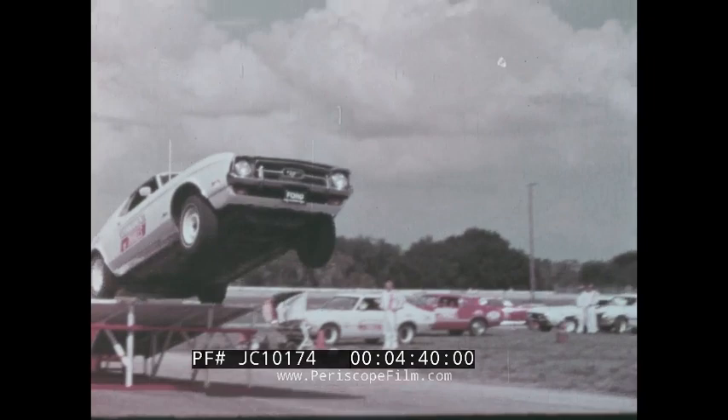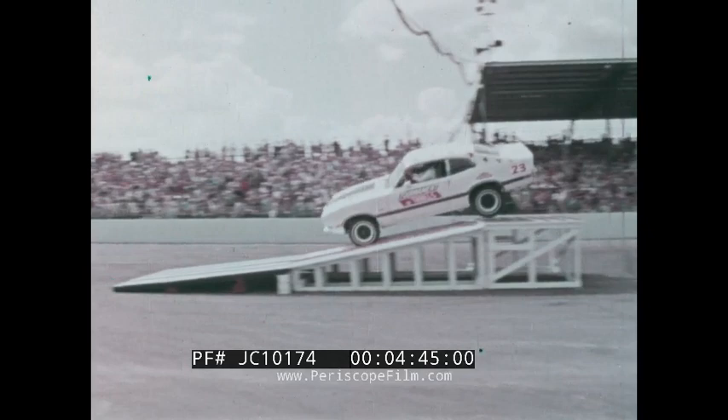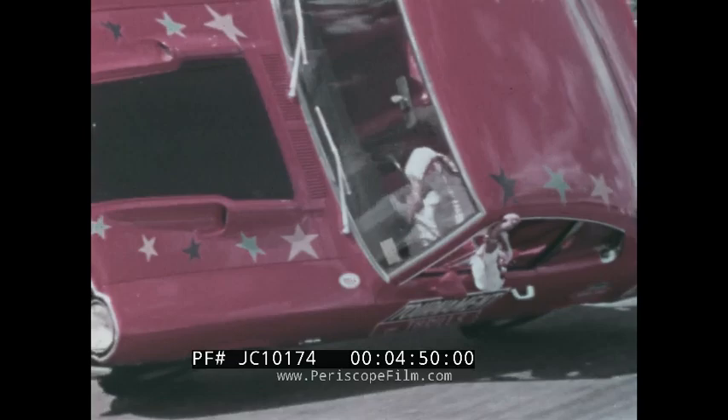The climax to each and every Tournament of Thrills performance is the ramp-to-ramp leap of stock Mavericks and Mustangs. This event really is a test for those flexing sidewalls. After all the wear and tear show after show, there's still plenty of tread left.